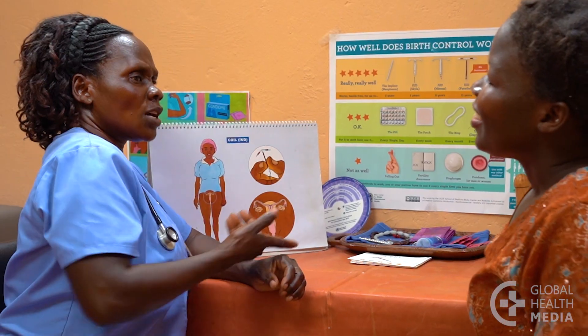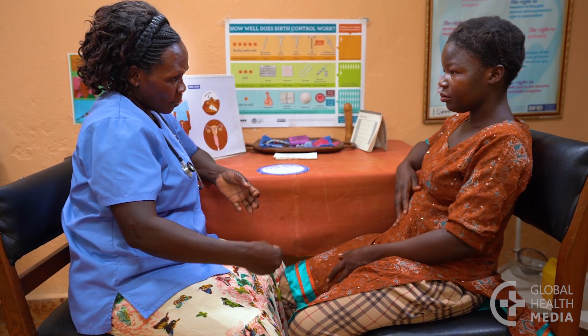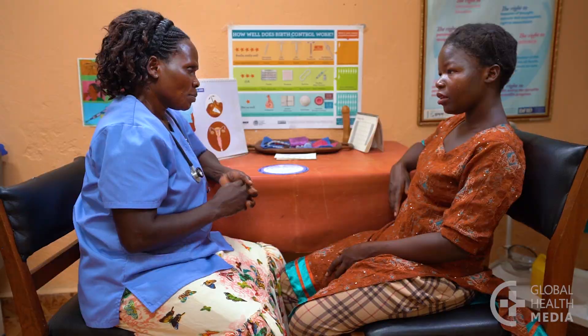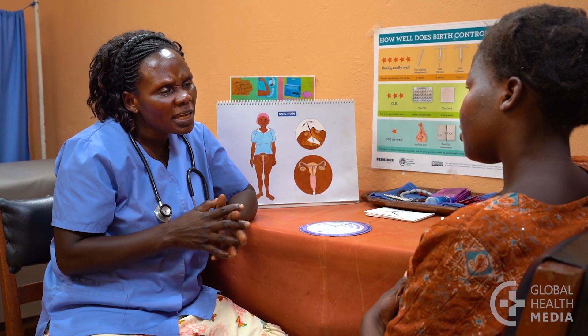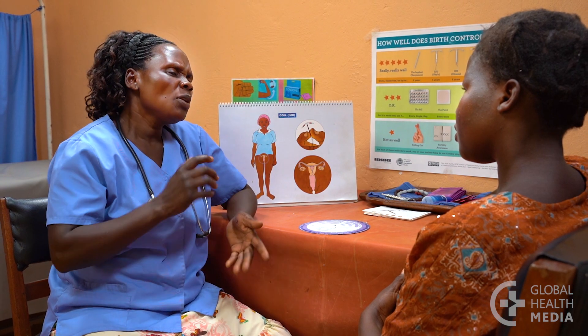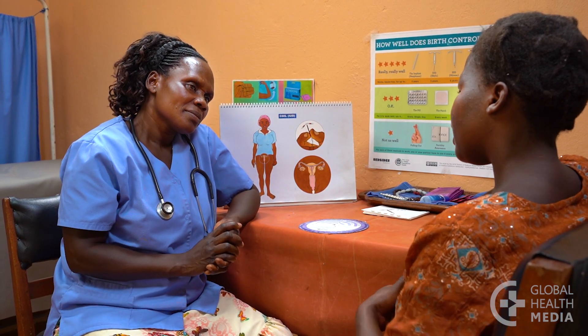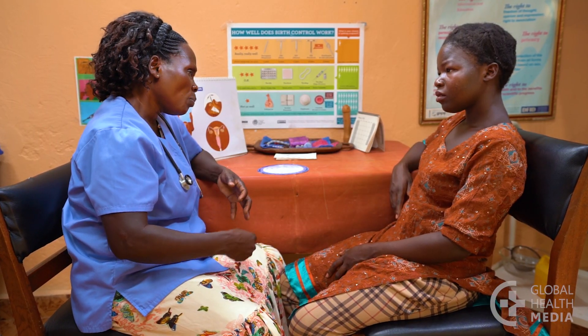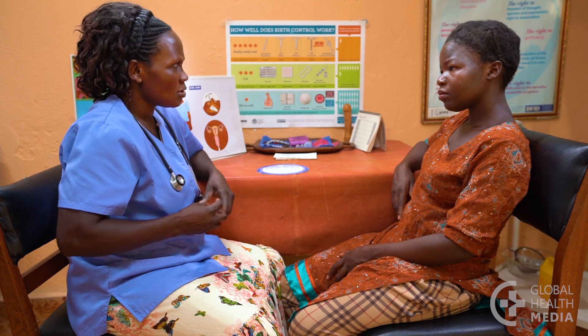Some women have heard that the IUD can move around inside the body, but that is not true. Almost all women are safe to use the copper IUD, except if she has genital cancer or an abnormally shaped uterus. If she is having unusual vaginal bleeding or an infection in her uterus, she should be evaluated and treated before getting an IUD.